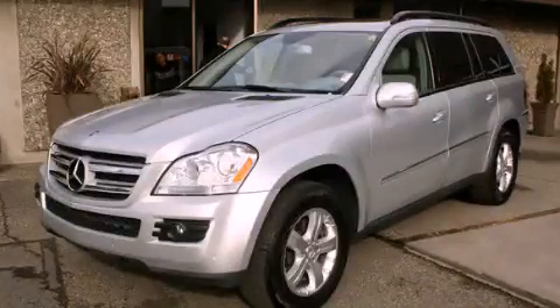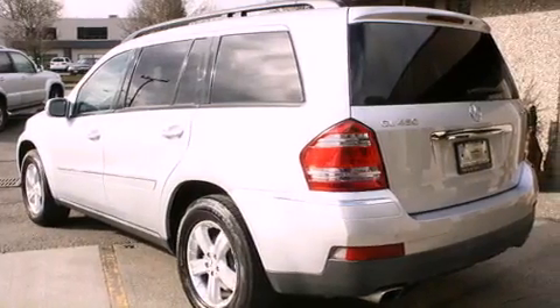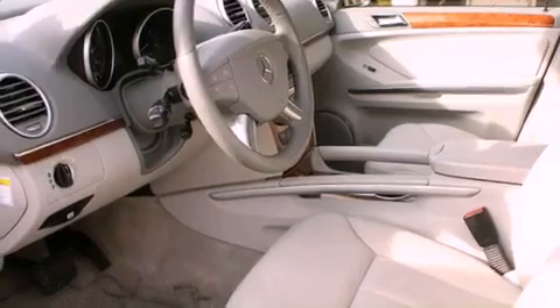This is a 2007 Mercedes-Benz GL450, a great fit and finish. It has a 4.7-liter 8-cylinder engine, an automatic transmission, and 4-wheel drive.